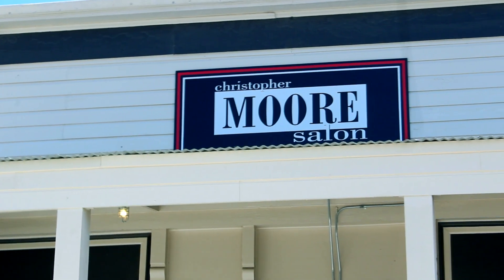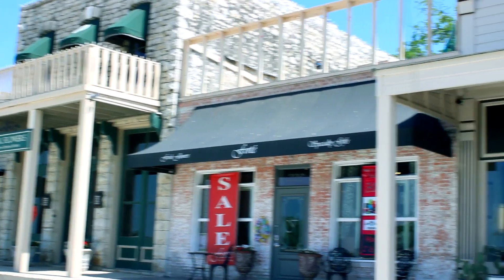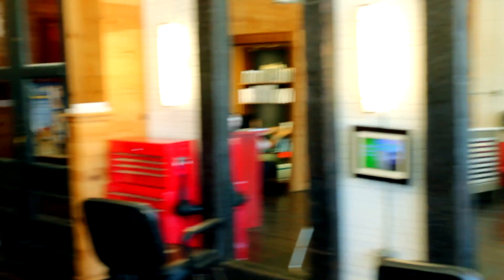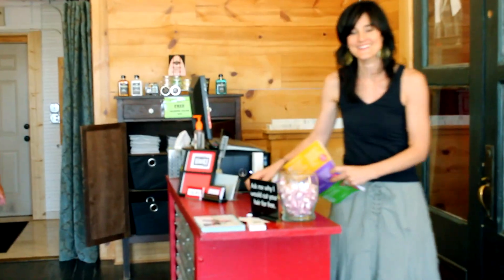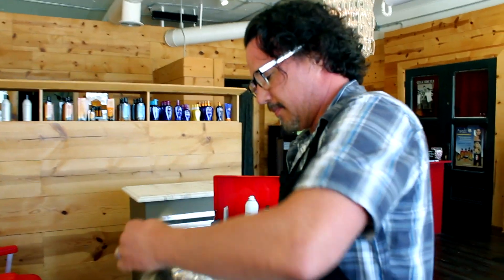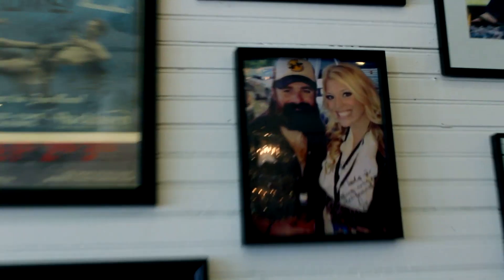I finally found a salon that I'm absolutely in love with, and it is Christopher Moore Salon in Aledo, Texas. They're located at 235 North Front Street in Aledo, just right in downtown. There's such a sense of community every time you enter Christopher Moore Salon, and a strong chance that you know someone when you're there. They have a salon environment that caters to all needs, not just females, but also males.